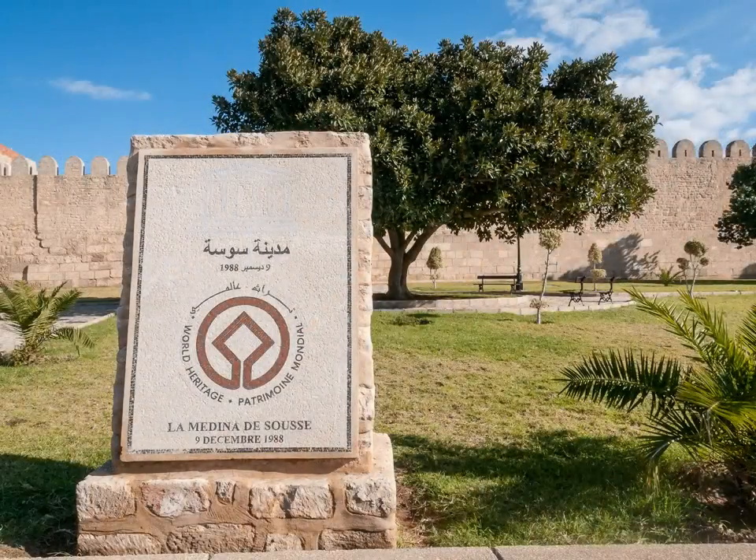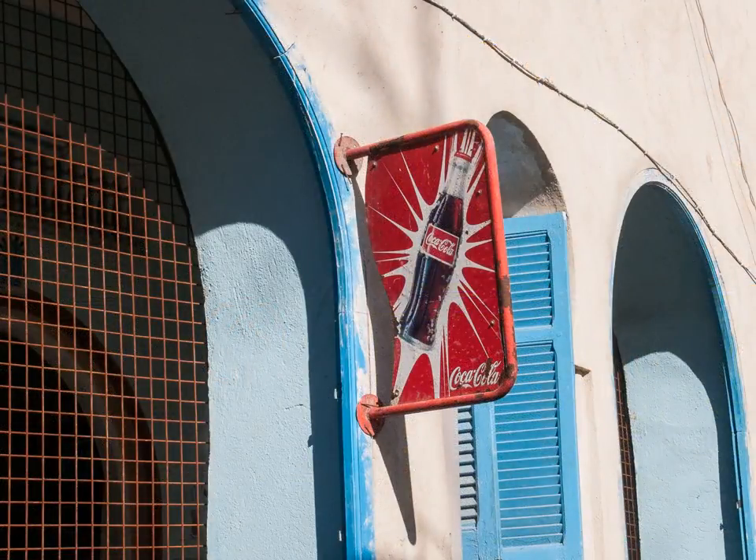Since the souk in Kairouan is closed because of the crisis, we visit the Medina at Sousse. Crowds of youths are gathering nearby, causing Abdullah some concern.